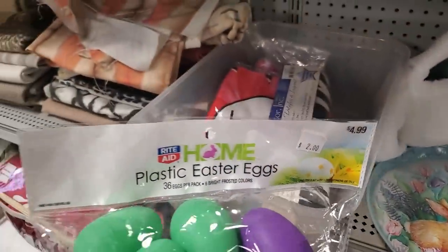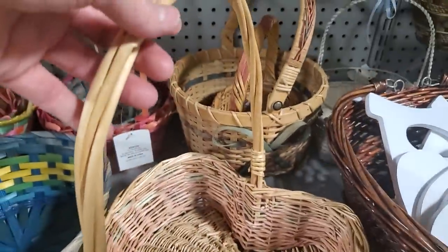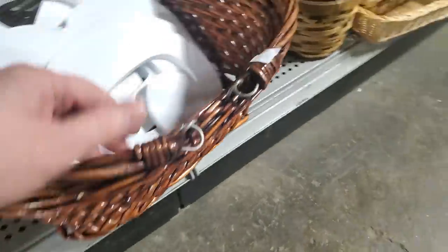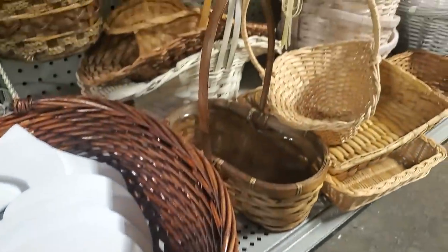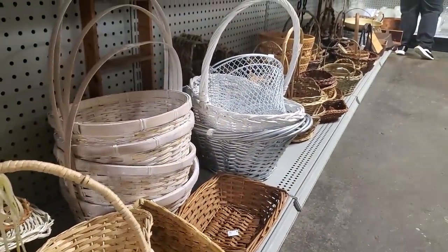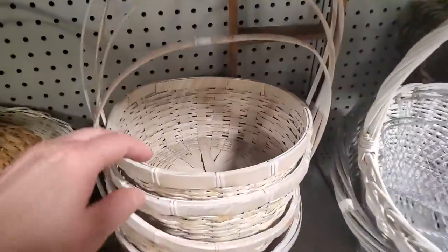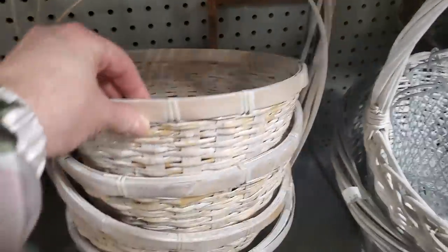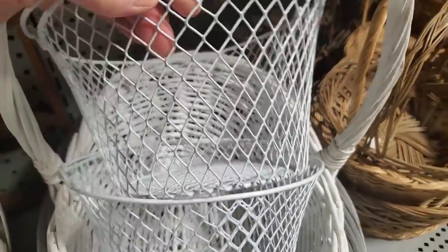More plastic eggs — 36 eggs for $2. They had tons of baskets. Before you go buy an Easter basket at Walmart or a bigger store, go to your Habitat Restore, find a basket, make your own. You're going to have a beautiful basket for someone without spending a lot of money. These baskets were $1, $1.50. A little metal basket, $0.50 — you can't even find that at the dollar store for $0.50.